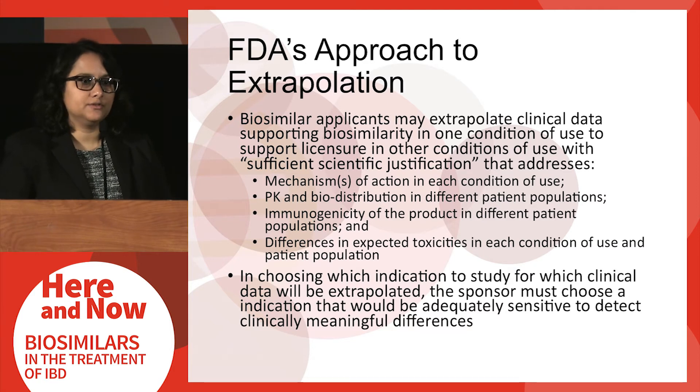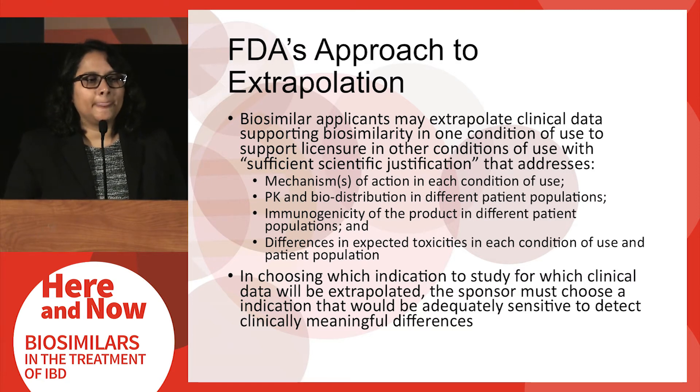FDA remains open to extrapolation, meaning a biosimilar applicant need not necessarily provide clinical data in every single indication for the reference product. Instead, FDA is open to accepting clinical data in one particular indication and letting the applicant extrapolate across other indications as well, provided the applicant provides sufficient scientific justification addressing factors including mechanism of action, PK, potential immunogenicity across different patient populations, and differences in expected toxicities.